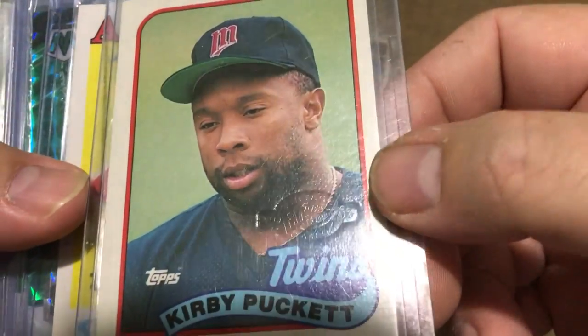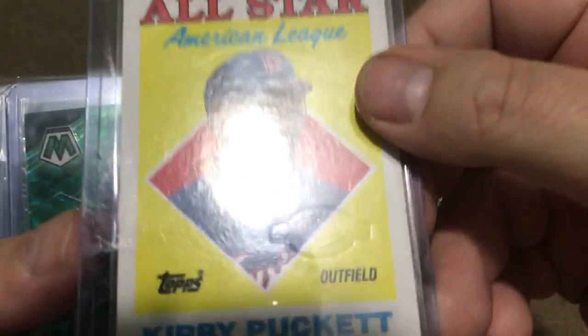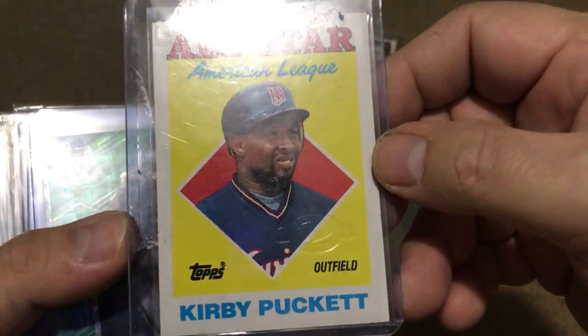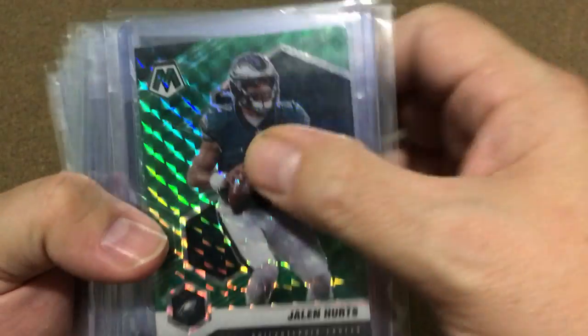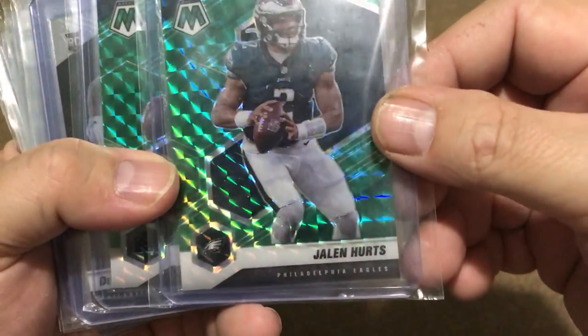I was really happy to get that one. Two more I'm really happy about: the Kirby Puckett embossed — that's a pretty neat one, and I didn't pay much for it either, I was surprised. Two embossed ones. Then one of my guys had these listed and they didn't sell for much, and it's free shipping.